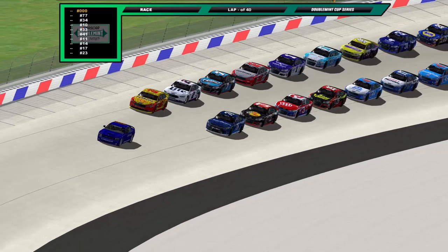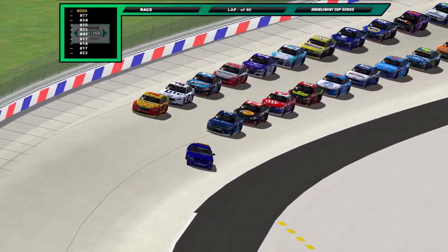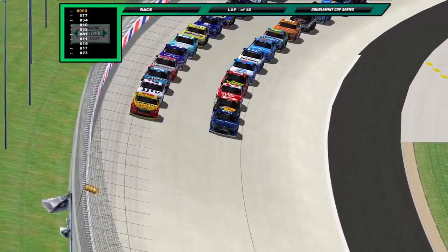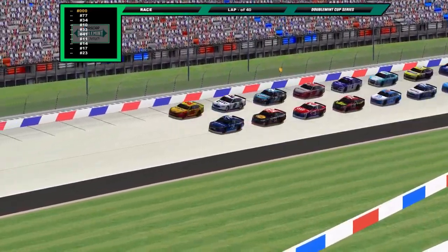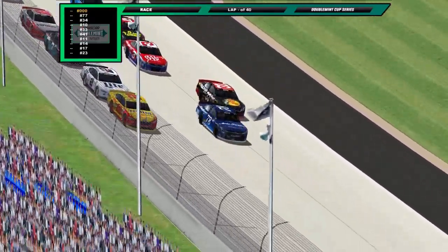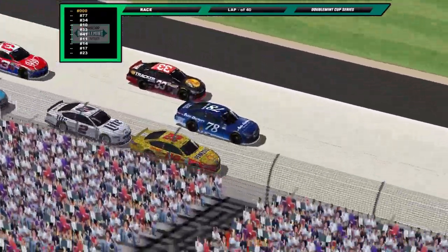Pace car rounds to number four as it heads down pit road. Looks like we have no mechanical issues, so that'll be set in stone for everybody to make it past lap one. The green flag is going to wave in just a few moments — there it is, and we're underway here for the round of Texas World.